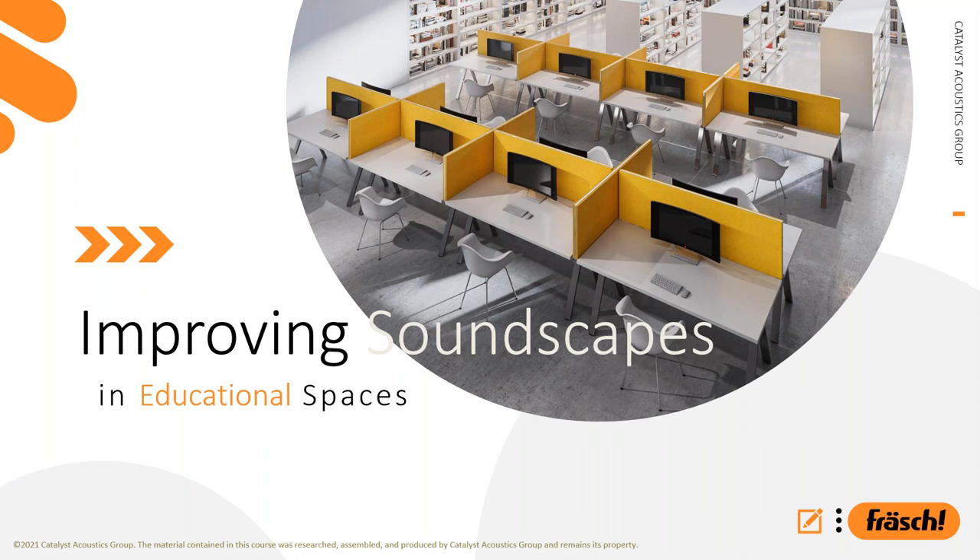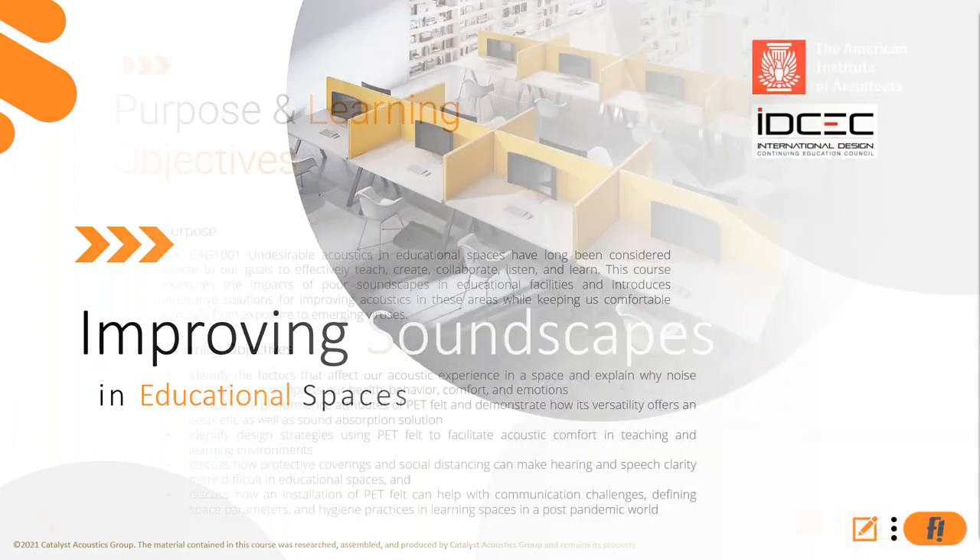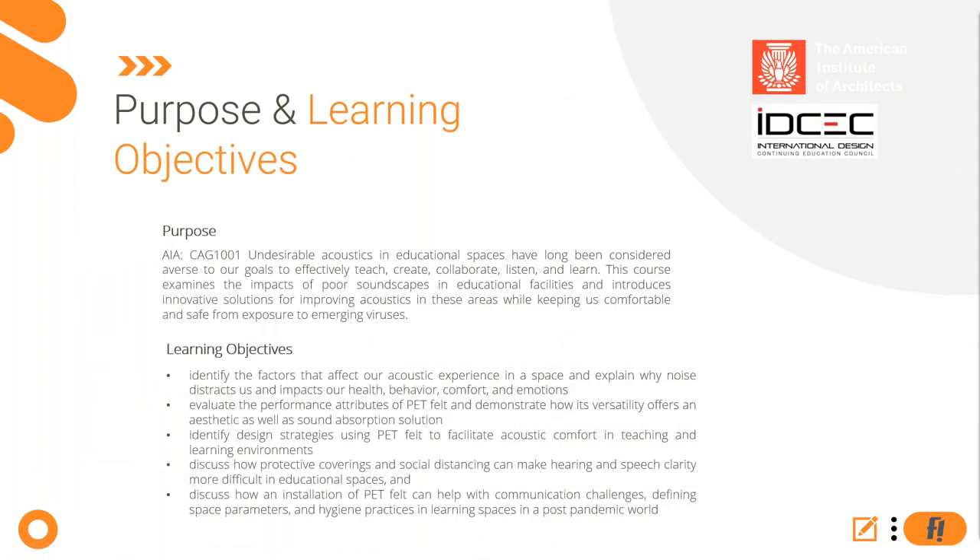The topic of discussion today will be about improving soundscape in education spaces. This class is approved by AIA as well as IDCEC for continuing education. It is rated HSW, so you can get a one-hour credit for either of the bodies. If you're interested in credit and registered at AEC Daily, we automatically report all your hours and there's nothing else you'll need to do after.